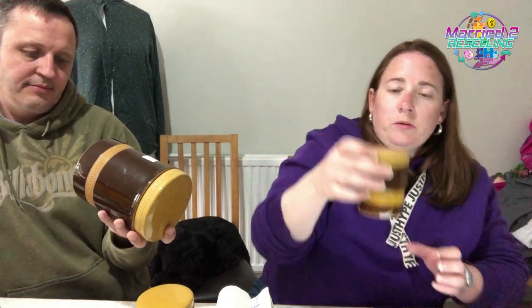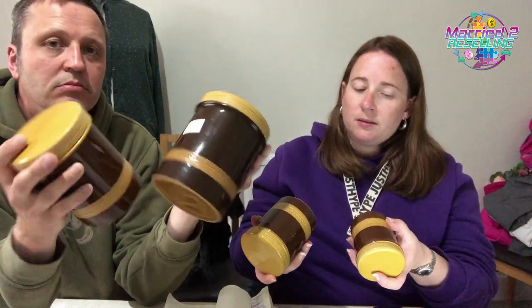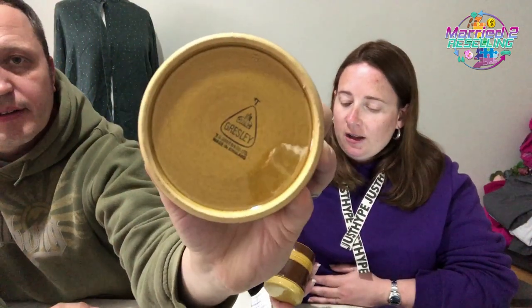Next up are these — TG Green, same maker as Cornish Ware. They're little ceramic storage jars — Gresley style. We've got four of them, £12 for all four, in Saffron and Maldon colourways. These should have been in our last haul video but the bags didn't make it onto the table. I looked them up in the shop and there were none for sale on eBay or Etsy, so I'm pretty confident about these.